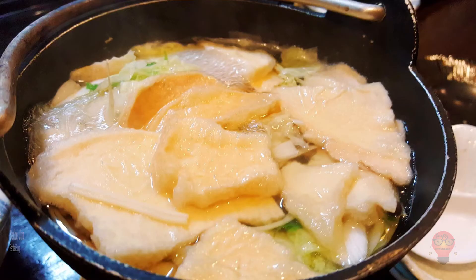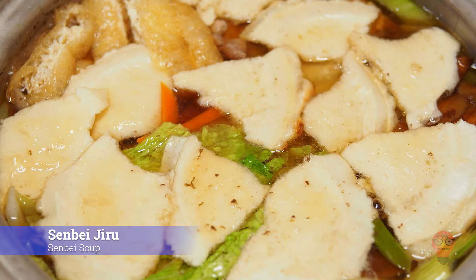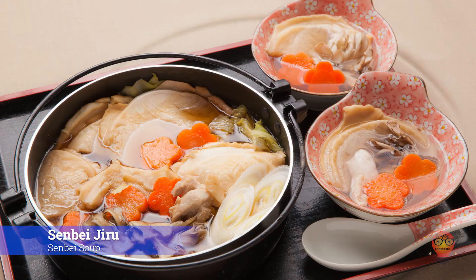Next, Senbei Jiru, Senbei Soup. If you've never had senbei, you're missing out. If you've never had senbei jiru, well, you ought to try it. It's probably not like the senbei you're thinking of though. Senbei jiru tends to use fresh senbei, which makes a lot more sense when you consider it's being put in a soup.